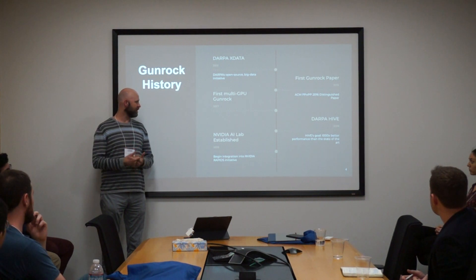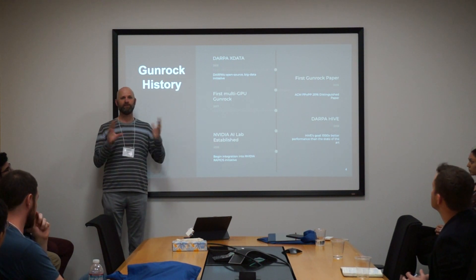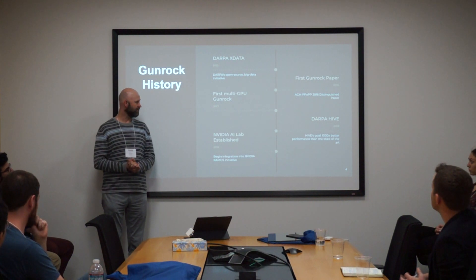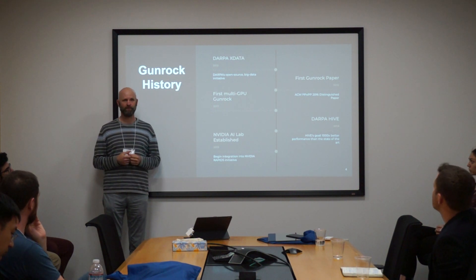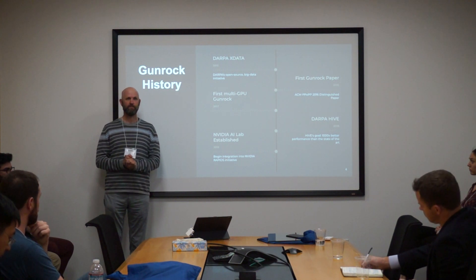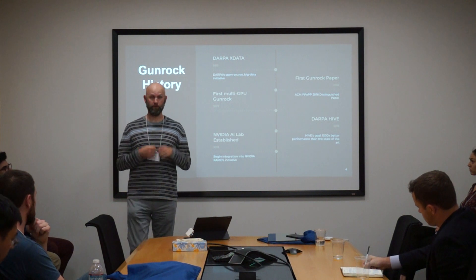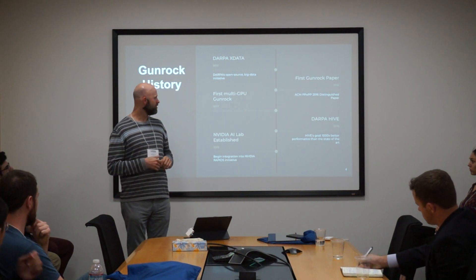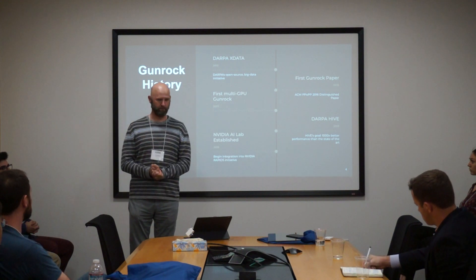Just last year we had an AI lab from NVIDIA established, and this is very exciting because NVIDIA is integrating our graph framework into their RAPIDS initiative, which is their big data and data science initiative. That's again an open source initiative, and we're honored to be chosen. We're working fairly closely with them to make this as useful as possible for their customers. A lot of times in academia we just write papers, but with this project we're really trying to have some practical impact.